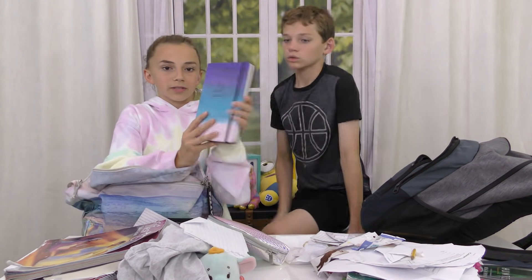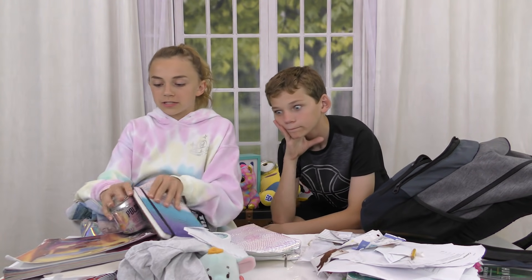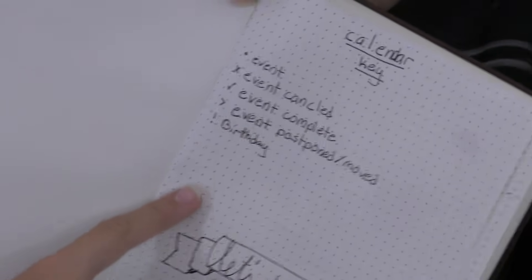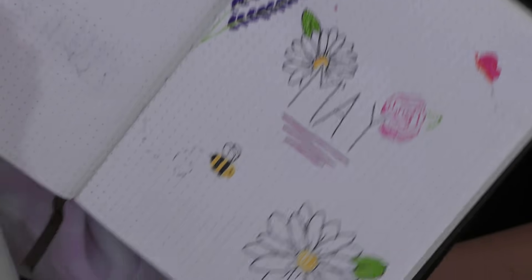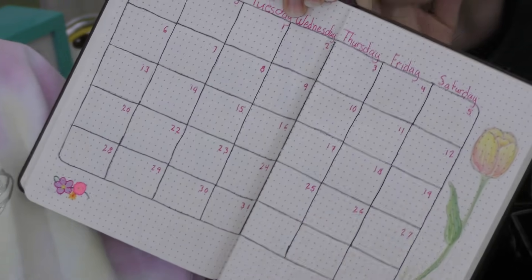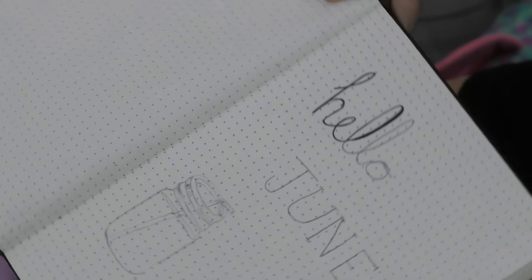I've got my bullet journal — I just got this and I'm so excited. Each month you create a new calendar, there are charts and stuff. I'm still trying to get the hang of it, but this is my calendar key, my May cover, and then my calendar. I left a few pages blank and I'm starting June now. The dots help you stay organized and keep all the lines nice and straight.